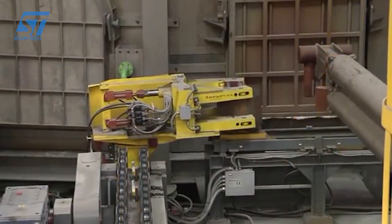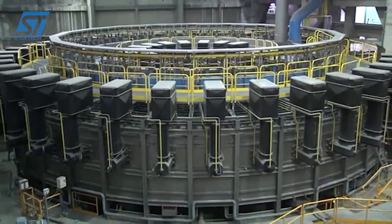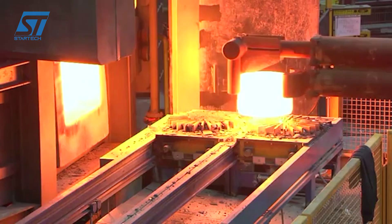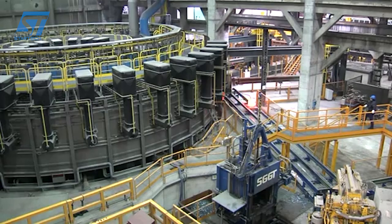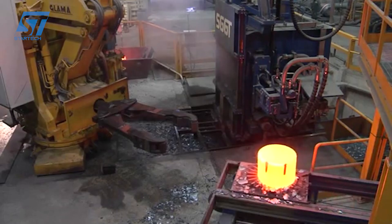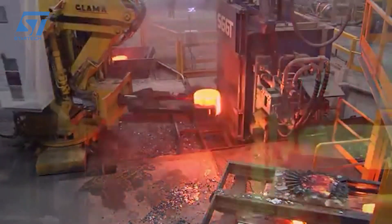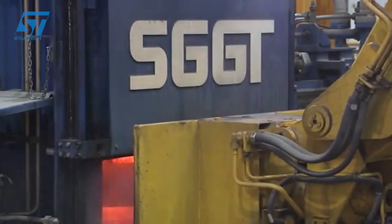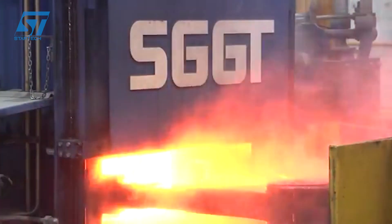Temperature control is paramount in forging, and Luchini RS excels in this area. They utilize induction heating technology, a highly efficient and precise method that heats steel billets rapidly and directly, minimizing energy waste and reducing oxidation. Throughout the forging process, advanced sensors and thermal imaging systems meticulously monitor the steel's temperature in real time, ensuring it remains within the ideal range for forging at every stage. This precise thermal management is critical to preventing material weakening or improper shaping, guaranteeing consistent quality in every wheel.